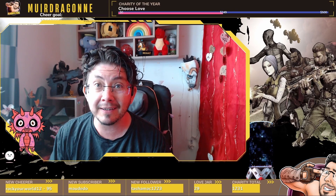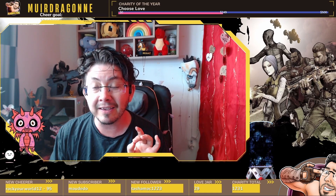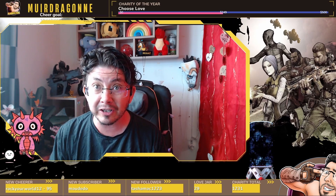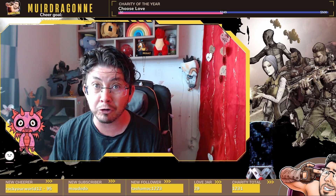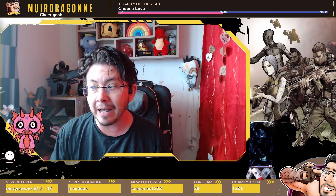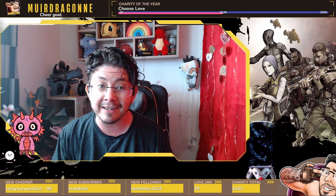I am super excited to see what else Life by You has to offer. The game is set to release on the 12th of September 2023, so be sure to wishlist it on Steam or pre-order it over on Epic Games. In the meantime, if you're not already following me, be sure to subscribe to the channel for more Life by You content coming up in the future.